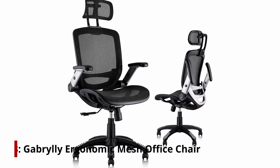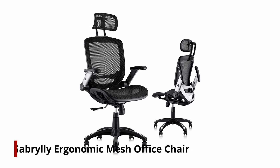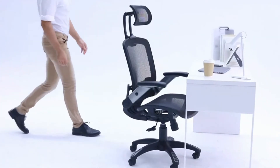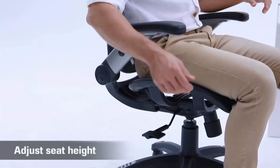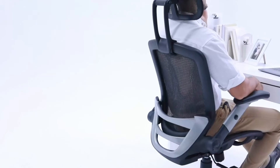On number 3, the Gabrilli Ergonomic Mesh Office Chair. This chair comes in just under the $300 price point and provides the range of control and long-term comfort you'd expect as you slip into the next price bracket. So while you're not getting the brand-name markup or soup-to-nut ergonomic features you're going to find with, for example, the Herman Miller Aeron, you're going to get a nice bang for your buck.